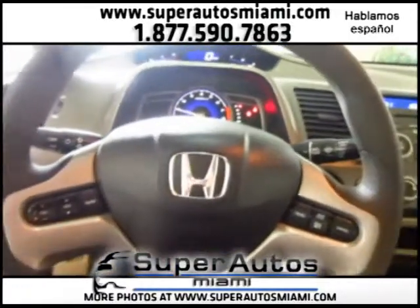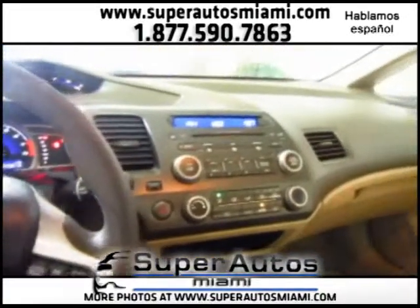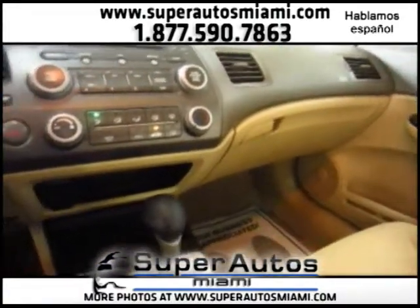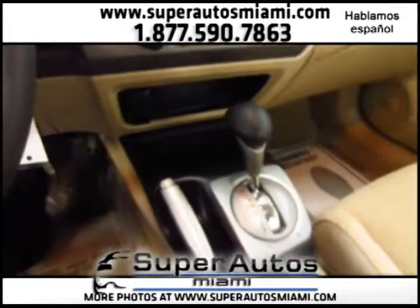We have cruise controls on the steering wheel, and we also have audio controls on the steering wheel. Everything is totally original on this Honda Civic — there are no aftermarket accessories or modifications.